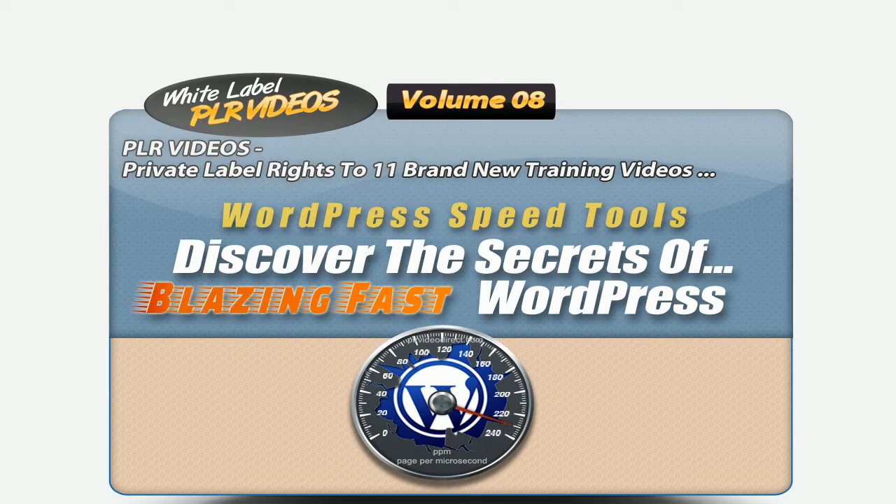The white label PLR video set, Volume 8, takes the techiness out of solving the slow load problem. Volume 8 takes you by the hand and walks you step by step through each of these 11 videos on optimizing your WordPress site for faster loading in your visitor's browser. These 11 videos are independent from one another, so they are a perfect fit for any consulting or training-related content that you want to pair them with.